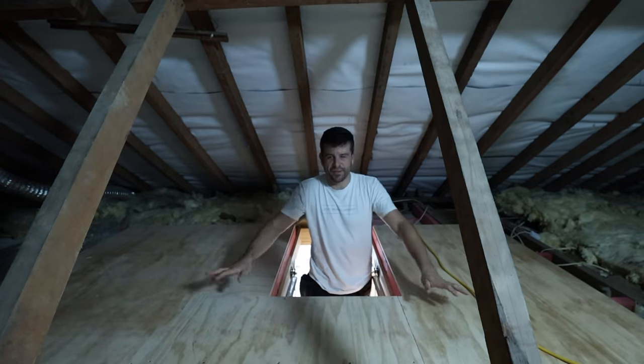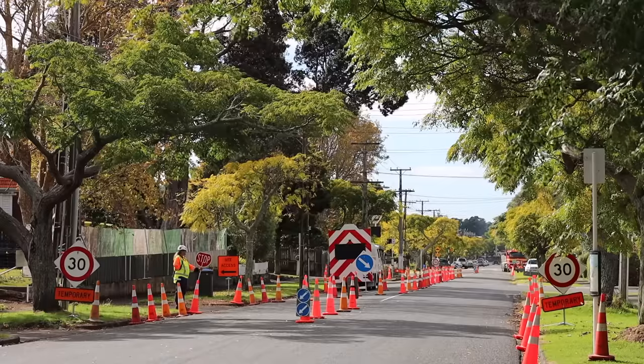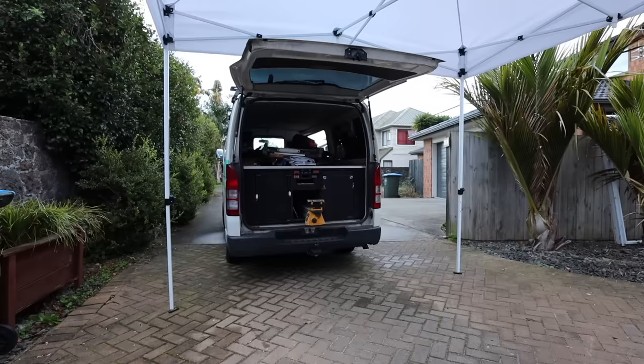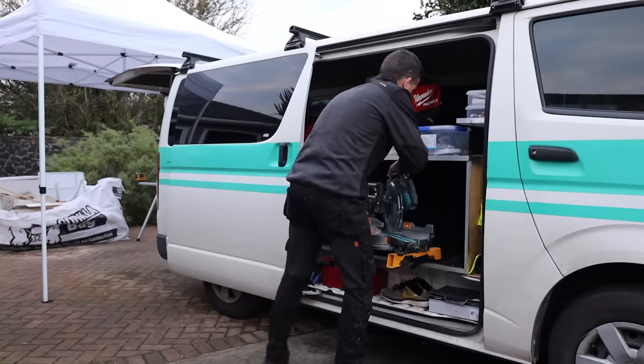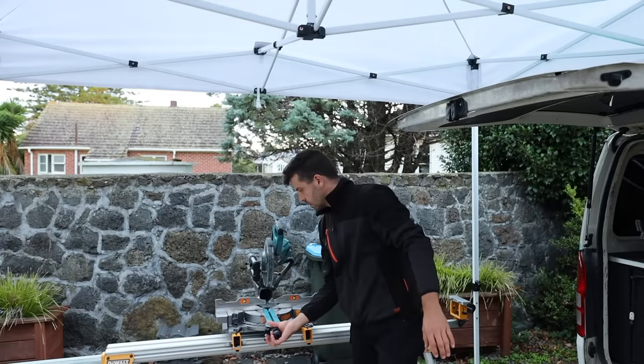Scott Brown here. In today's exciting episode we build attic storage. We go up into the roof space - maybe you've got a house like this or maybe you've worked in a house like this, with trusses all throughout the roof space. Without changing the structural elements in the roof we can't do anything about those trusses, but today we're going to build a platform in and around the structure of a roof that you can then use for storage.